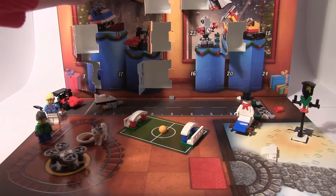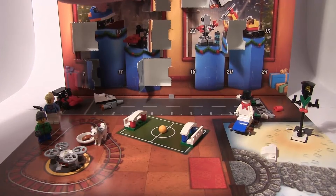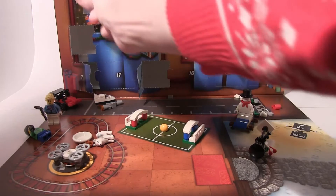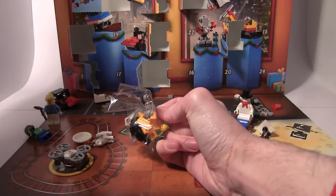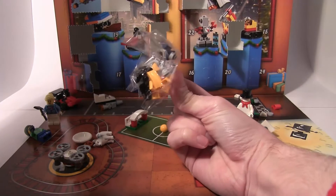That was weird. I think we might get a person today, or something person-like, if I can actually get into it. Oh no, everything's falling over! Oh my god, it's very, very piece-intensive. Don't know if I like it — let's build it and find out. Jump cut.